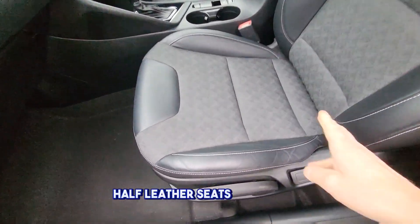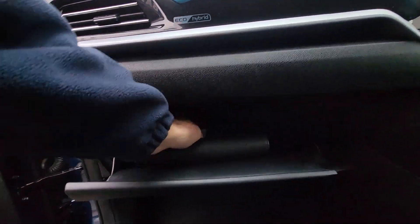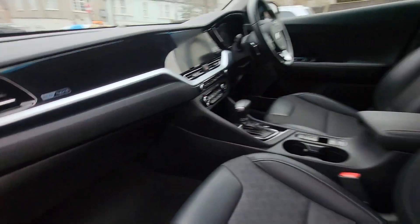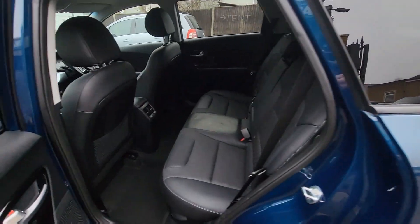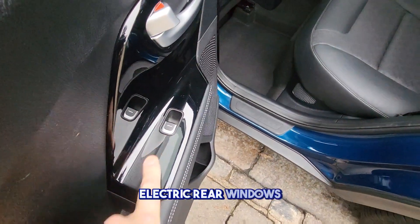Half leather seats, side airbags, handbooks in here, construction manuals. Isofix rear seats, electric rear windows.